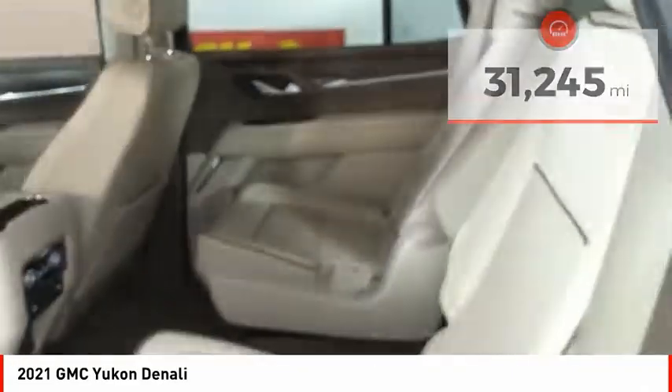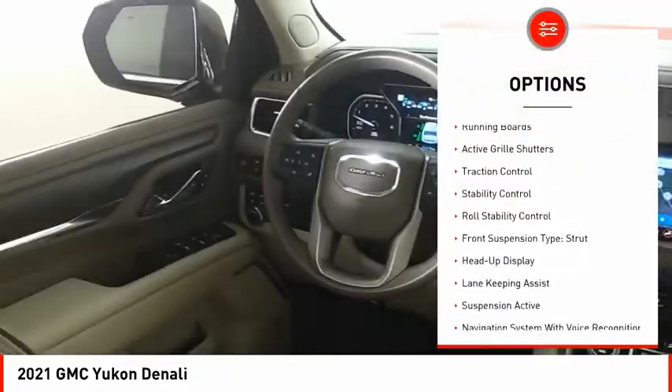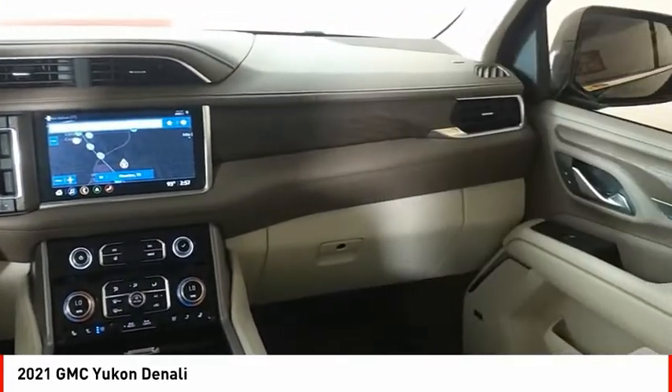Here are some of this vehicle's great options: driver adjustable suspension, ride control, power windows with safety reverse, hill descent control, remote engine start, running boards, and active grille shutters.